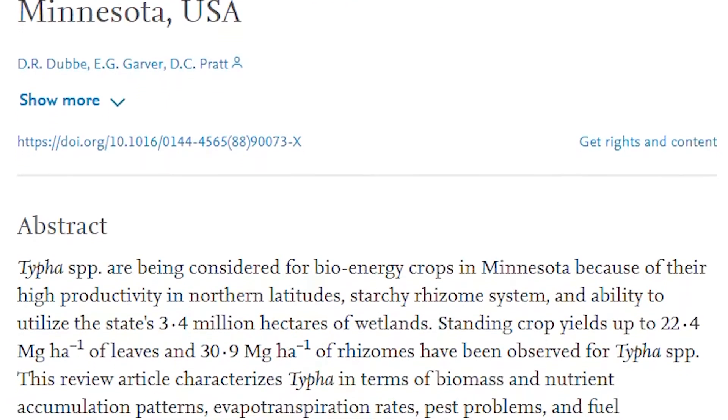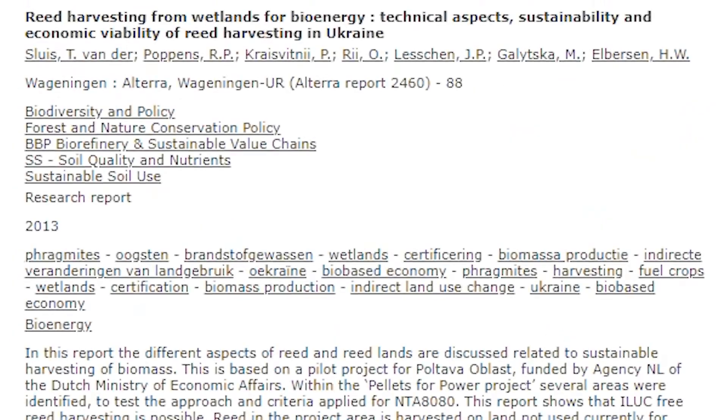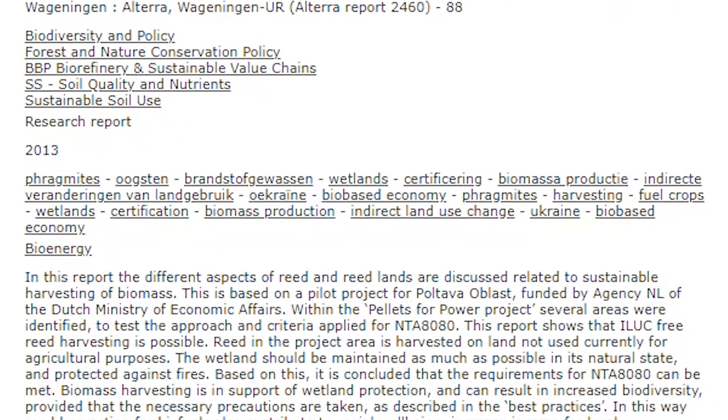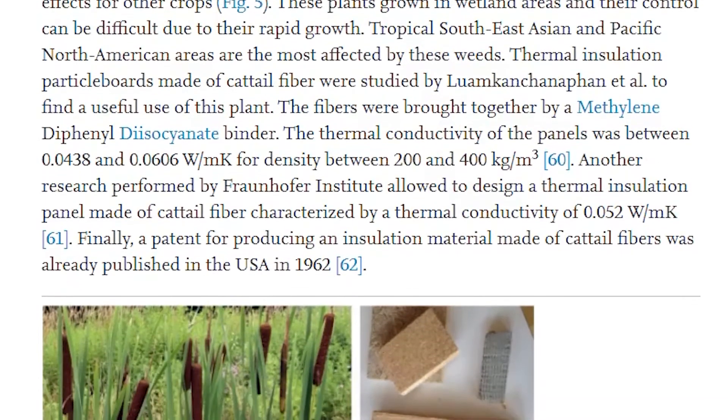There is research out there that if we were to raise cattails commercially, they'd be totally sustainable. The roots are extremely high in nutrition, and raised in a safe environment, you could eat the roots.